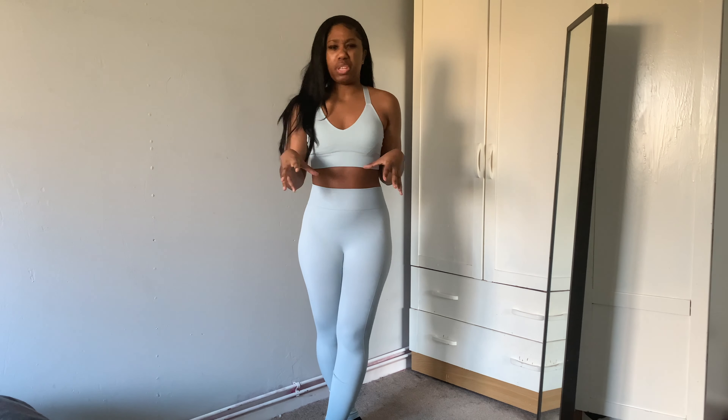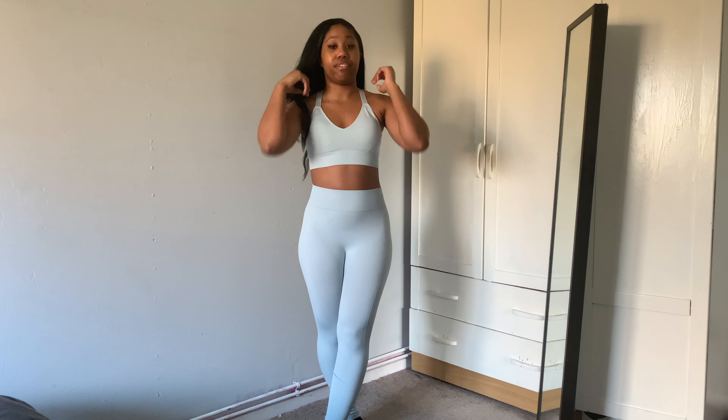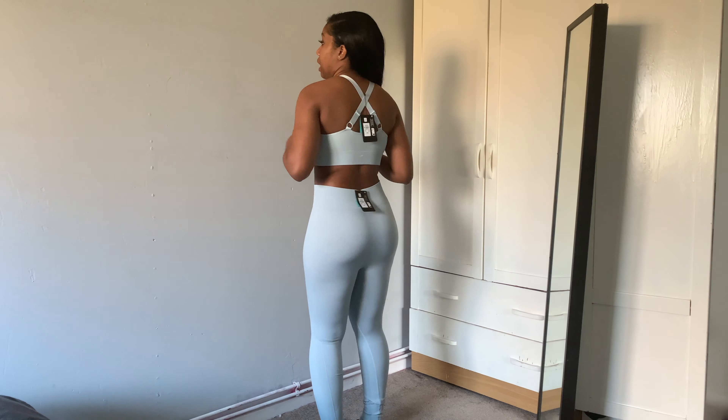The first item is this blue two-piece. Starting with the sports bra — I got it in a small. I thought it might be a bit too big but it actually fits absolutely fine and it's way more comfortable. If I'd gone extra small it might have been too tight, but for someone who likes really tight sports bras, definitely go extra small. The straps are very comfortable and I love the X-style design.